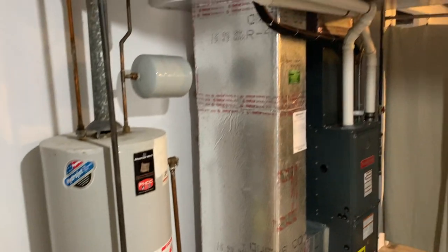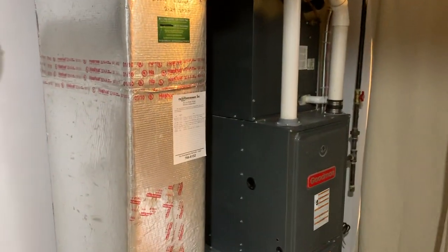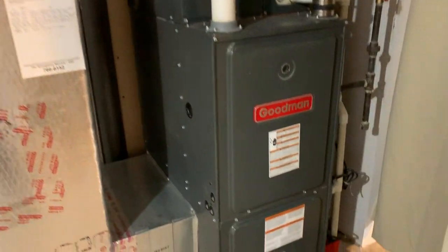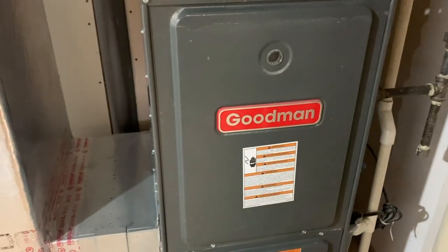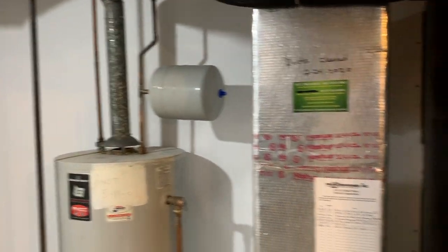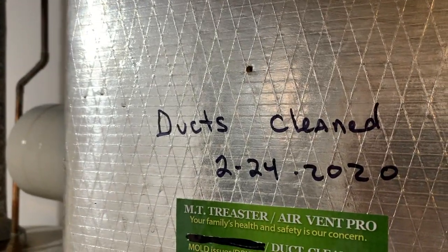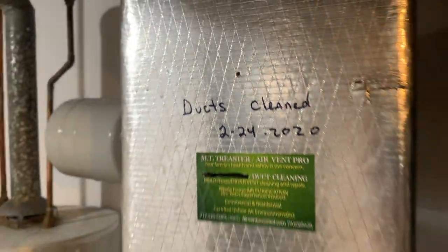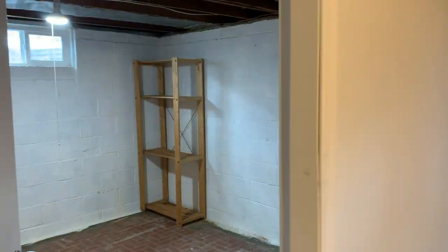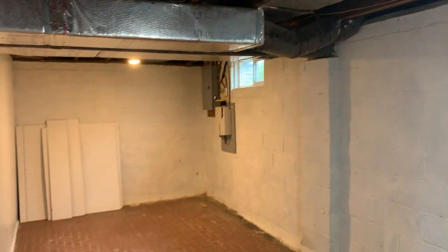Here's the furnace and water heater — both of them very new. This Goodman furnace, a quality product, provides heating and cooling with natural gas-forced hot air. Even the ducts were cleaned in February of this year. This storage room in the basement also includes the 100-amp electrical panel, which is in good shape.